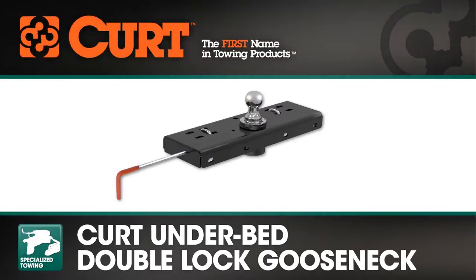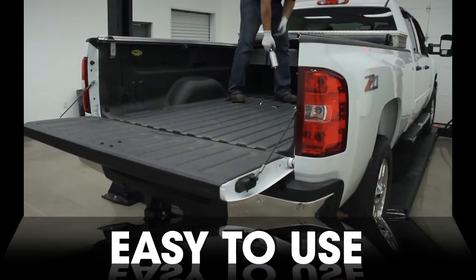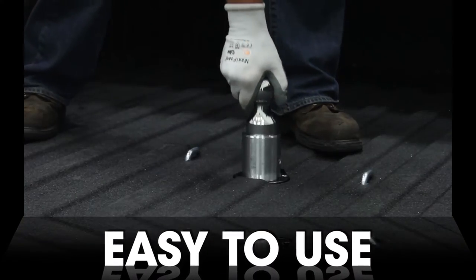Let's take a look at the Curt Double Lock Gooseneck Hitch and why it's superior to other competitive brands. The Curt Double Lock is easy to use — simply slide the ball in and lock it in place.